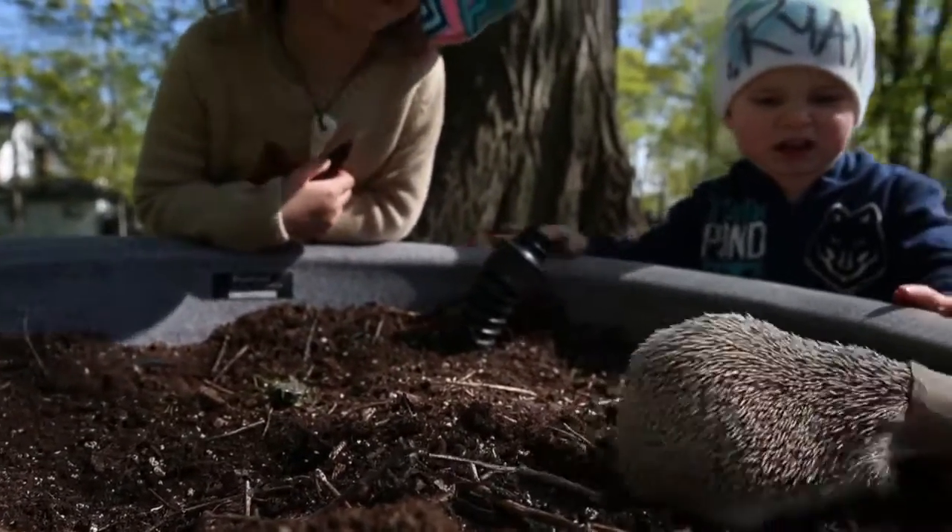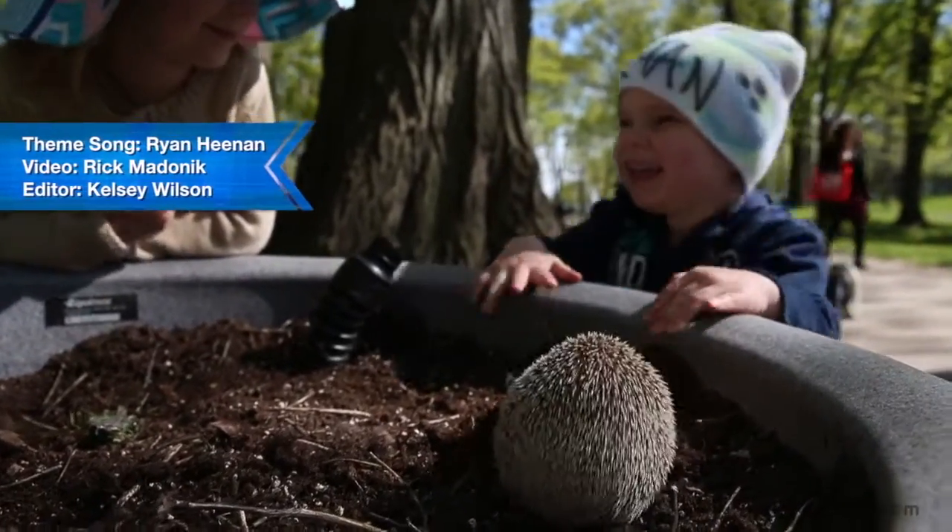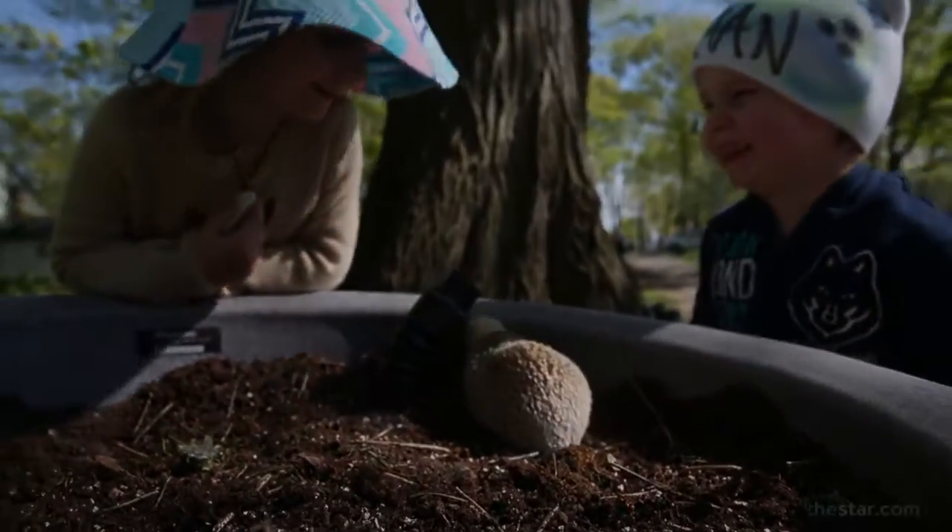It just turned into a big thing in the neighbourhood and people started taking care of it and then all the adults started getting in on it, and that's Henley.